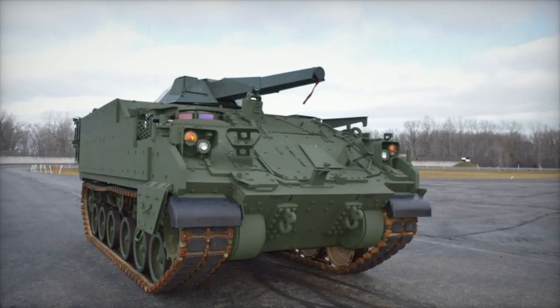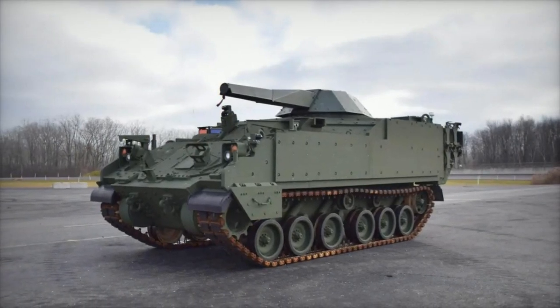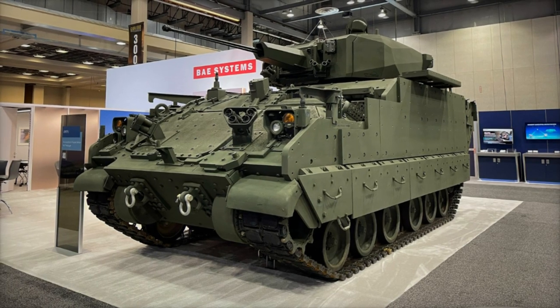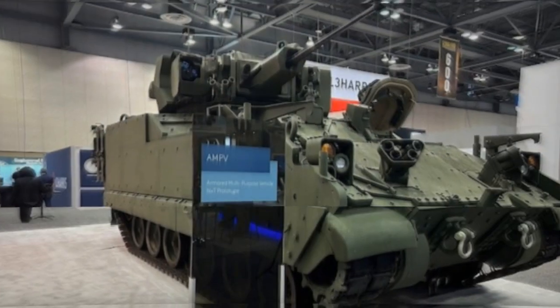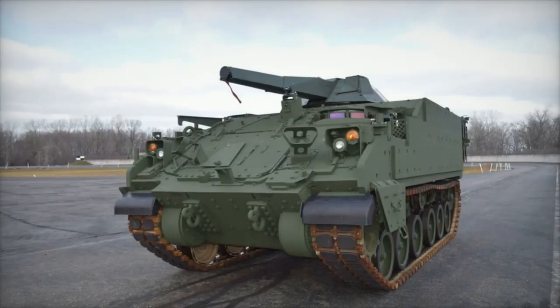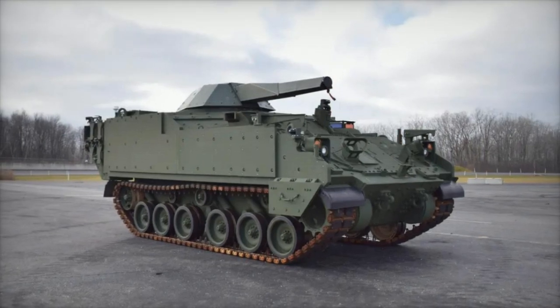As the AMPV program continues to evolve and expand, BAE Systems remains at the forefront of innovation, delivering state-of-the-art solutions to meet the challenges of modern warfare. The unveiling of the AMPV XMEP variant represents a significant milestone in this endeavor, paving the way for enhanced mission effectiveness and operational success for military forces around the world.